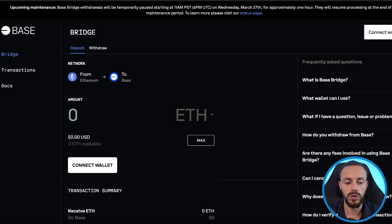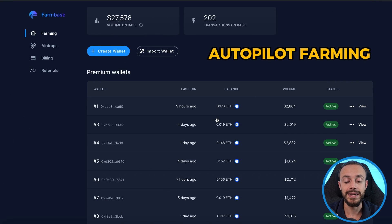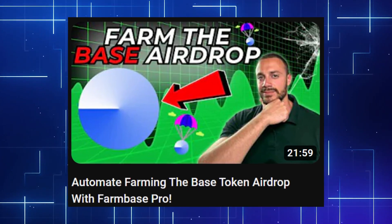How do you get the airdrop? You do the things I'm showing you in these videos — you bridge to base, you use Uniswap, SushiSwap, Moonwell — you just use the network and you get rewarded. I'm also using a tool called FarmBase Pro, which farms this airdrop on autopilot for me. It does all the transactions; once you set it up, it's on complete autopilot. I made a full video on how to use FarmBase Pro and set it up for the base airdrop — I'll leave a card to that video here and the link in the description below.